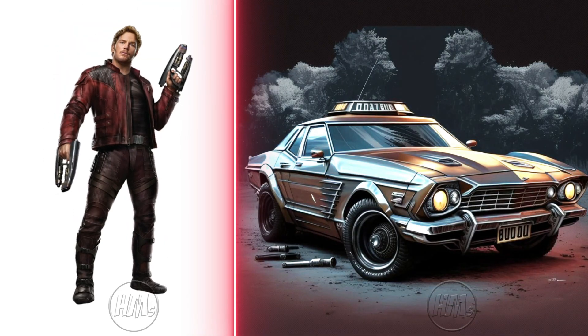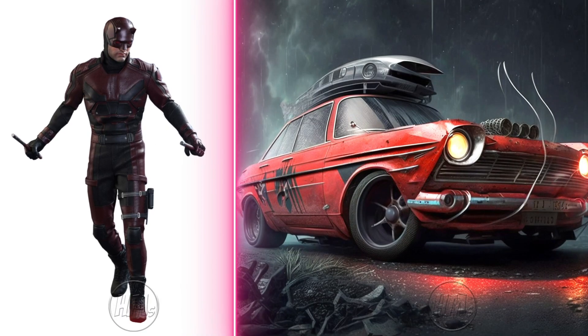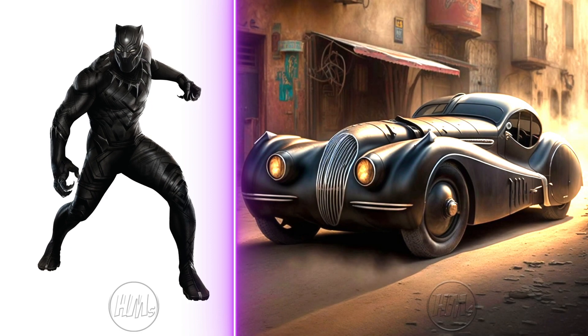Star-Lord's vintage car perfectly captures his retro charm and swagger. Daredevil's vintage car is a fearless, bold statement on wheels. Black Panther's vintage car is sleek, regal, and simply amazing.